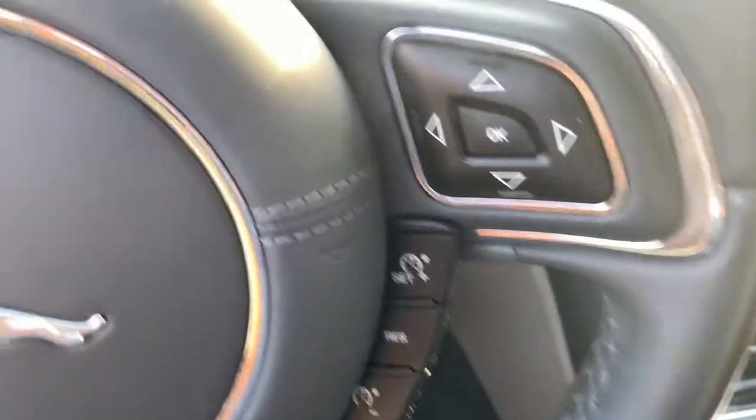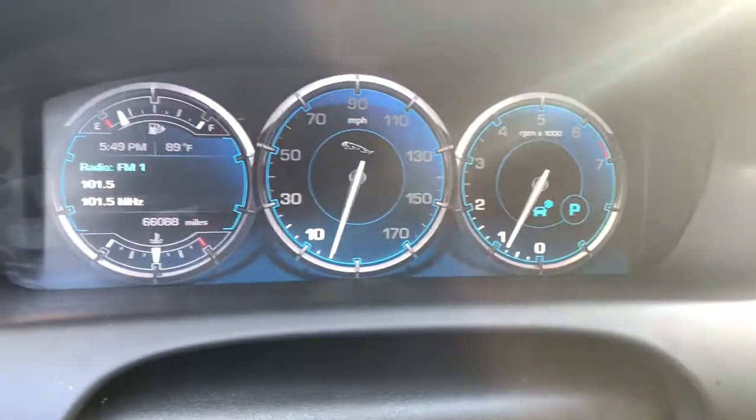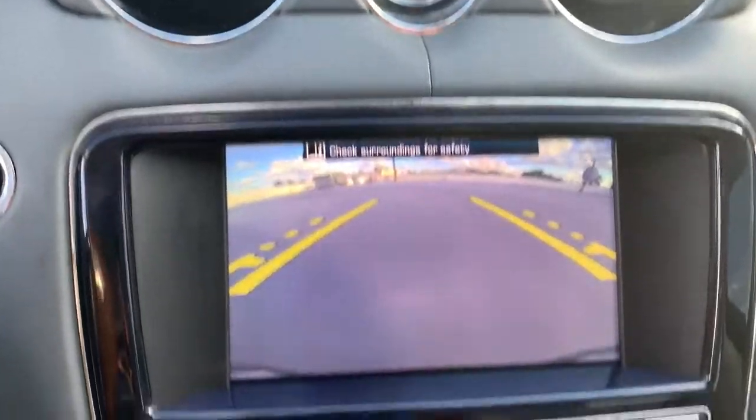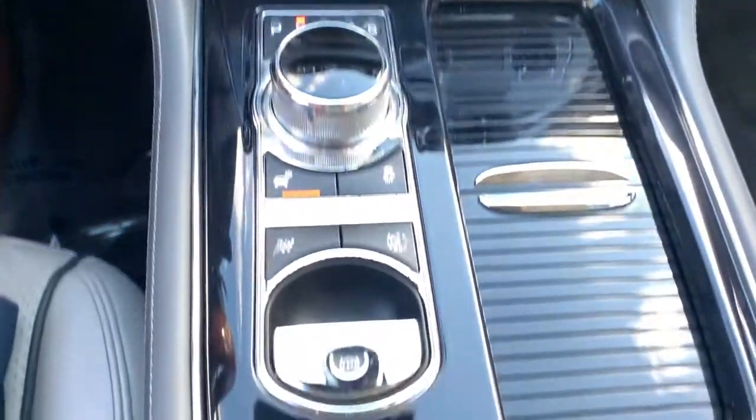High society style meets high-tech design in this refined and sophisticated XJ. See for yourself when you take it out for a test drive. Our professional staff looks forward to giving you excellent service.